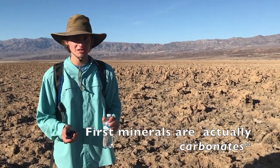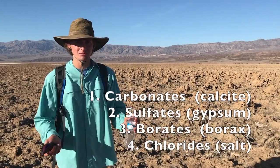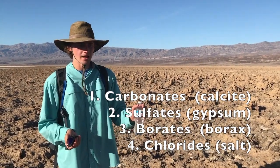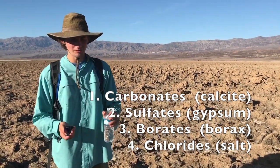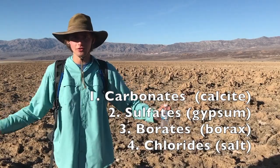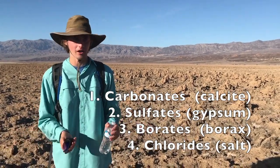The first minerals to precipitate out in Death Valley are gypsums — that's sulfates. Then you get borates, which are borax minerals. But the last one to precipitate, which leaves these big white salt flats, is salt — chloride salts, table salt, sodium chloride.